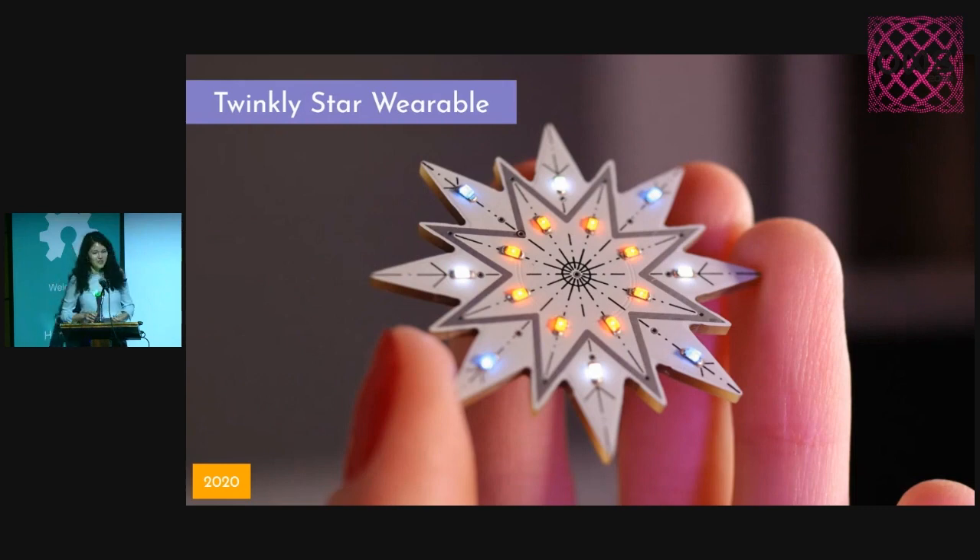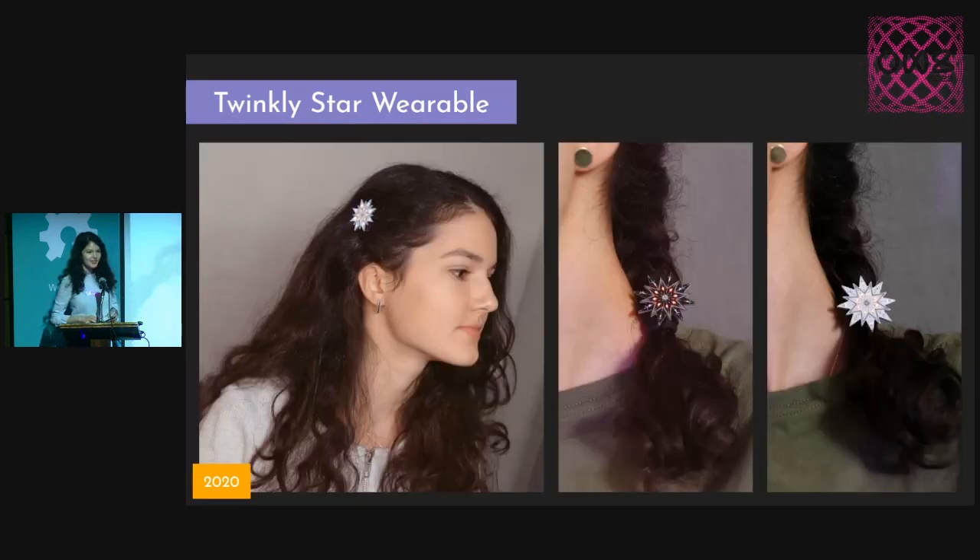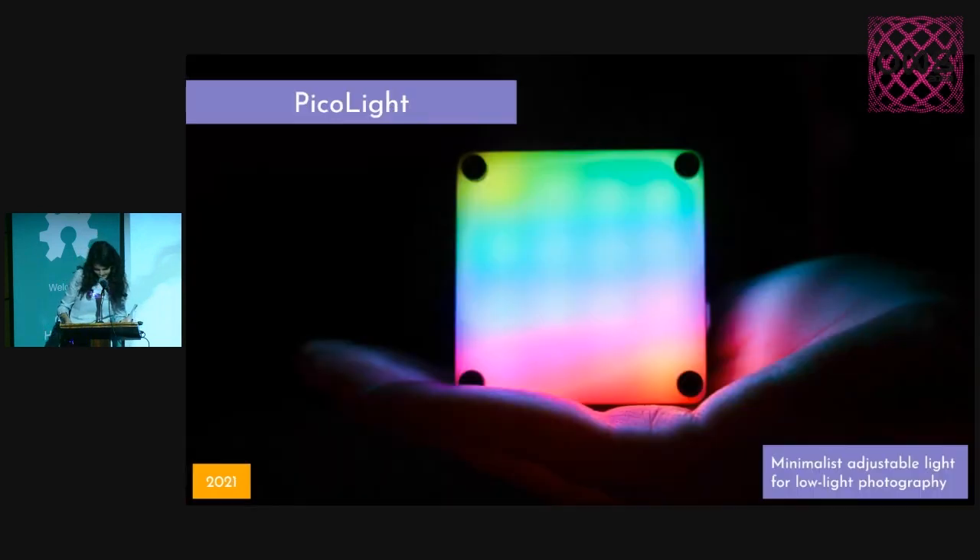And continuing with wearables, this is a twinkly star wearable that I initially designed for a PCB design contest. And it has an ATtiny80 microcontroller and a coin cell battery. But it's also working great as a wearable.